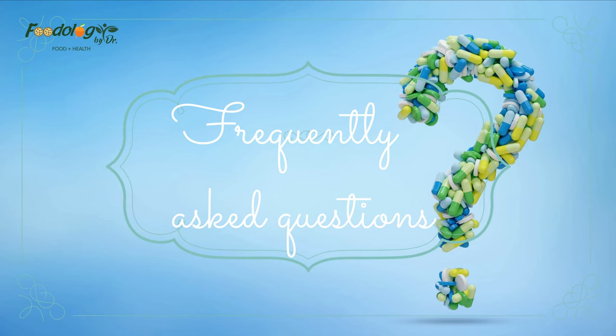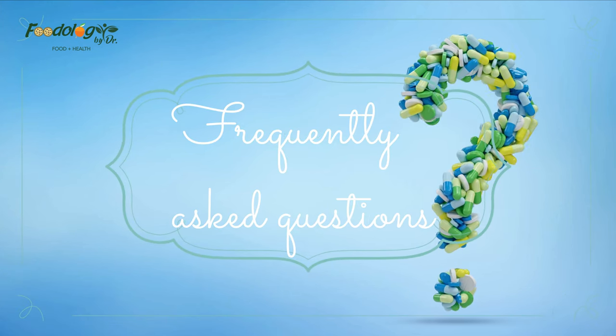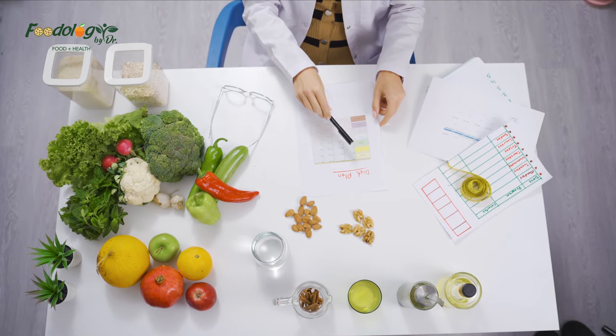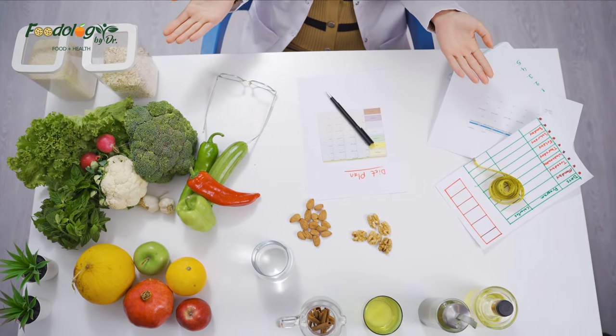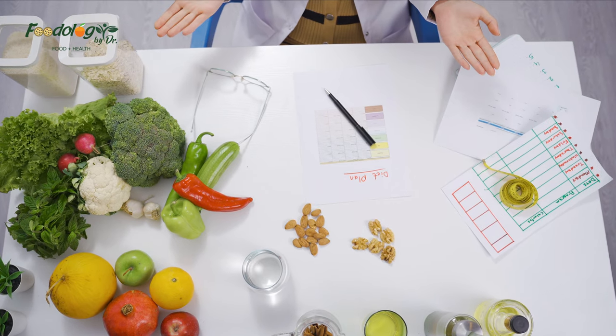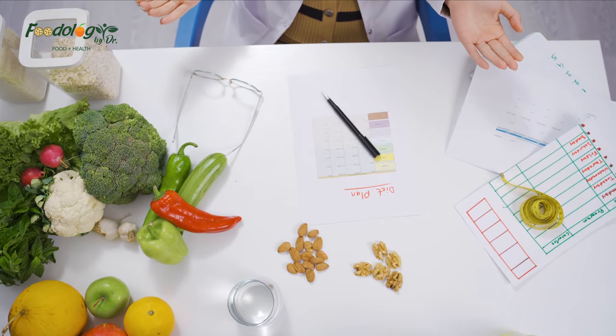Frequently asked questions. What reduces cholesterol quickly? According to the AHA, the fastest way to lower cholesterol through dietary intervention is to reduce intake of saturated fats and heavily processed foods while increasing fiber intake.